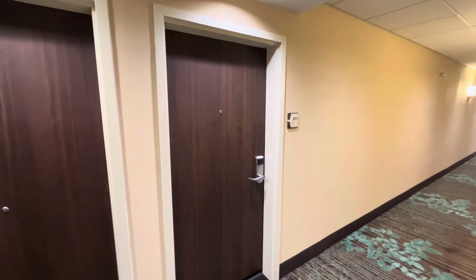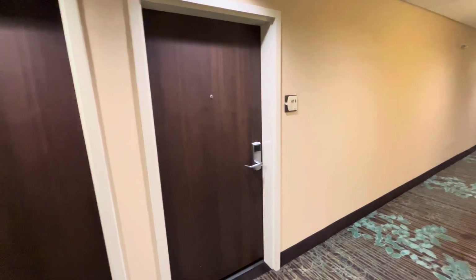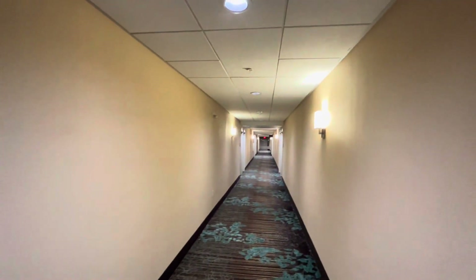This is going to be a hotel room tour here at the Homewood Suites by Hilton in San Antonio Airport, in San Antonio, Texas. We're here in room 411, and here's your view of the hallway up on the fourth floor.